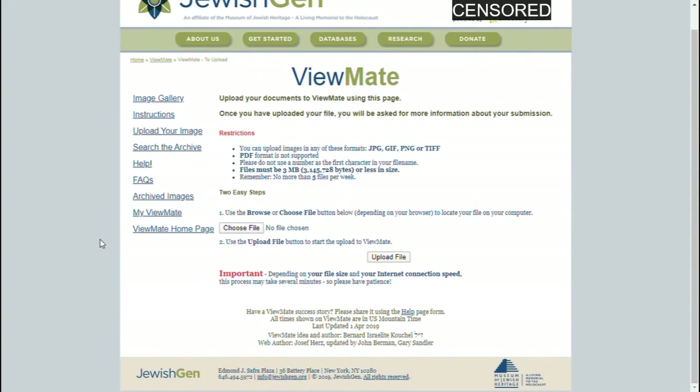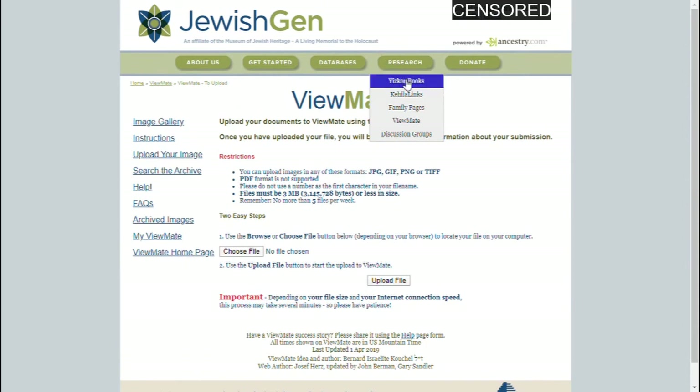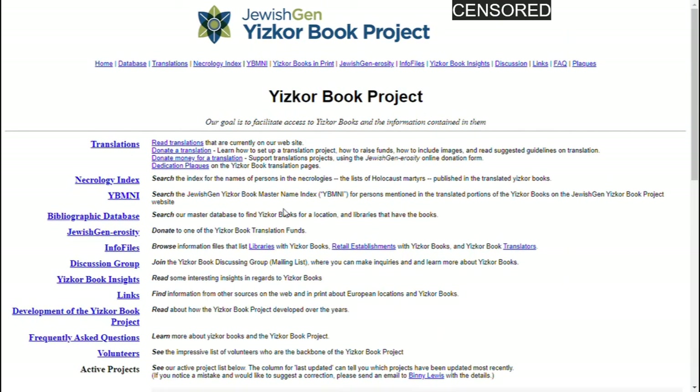That translation feature is very helpful — I've used it a lot for records from Poland that I can't read because they're in Polish or Cyrillic. You can also look at Yizkor books, which are books about towns that were destroyed in the Holocaust. You can search for all of them, and sometimes they include a necrology index listing Holocaust martyrs and those who perished from that town. Of all these websites, if you don't check out any of the others, definitely check out this one.